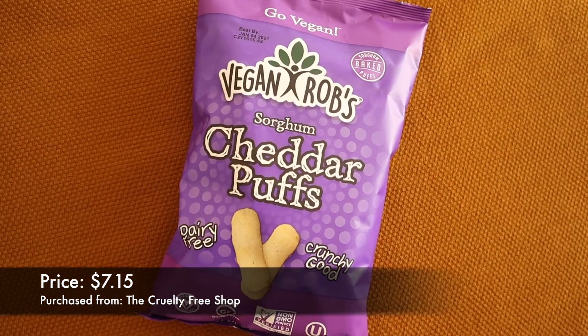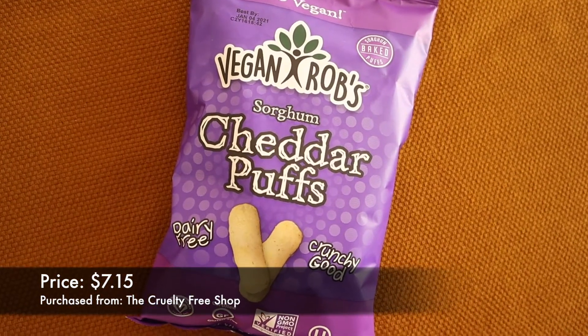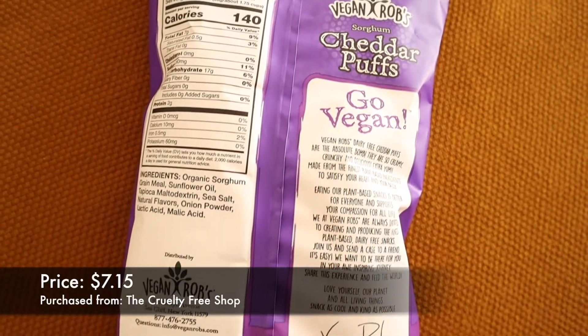Today we have — boom — Vegan Rob's Sorghum Cheddar Puffs. No idea what sorghum means, no idea what that means. But they look like a cheesy, puffy snack. Let's get into these sorghum cheddar puffs. I'm already drooling.